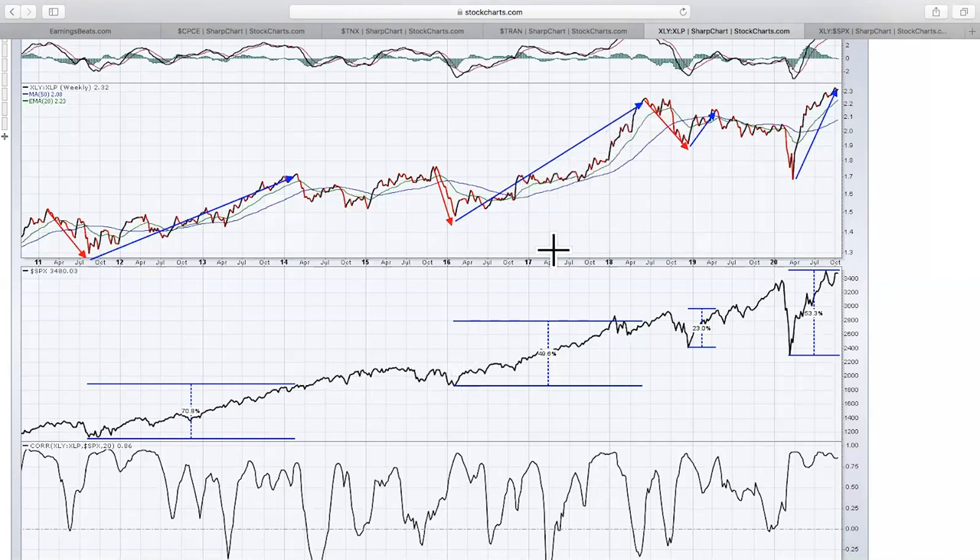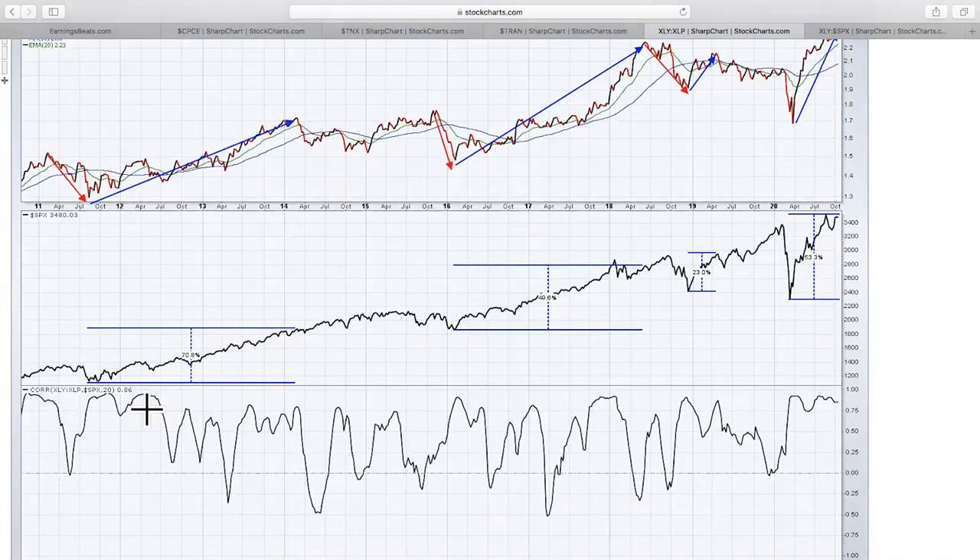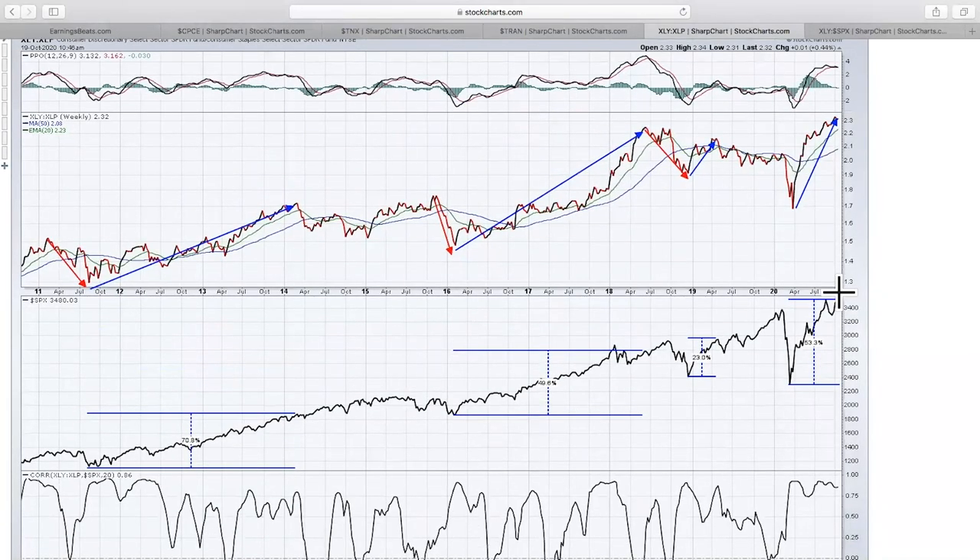Then we got into another big rally in consumer discretionary relative to consumer staples, and the S&P 500 rose almost 50% in just over two years. After another rough period, we are now in another one of these big moves to the upside, where the XLY is pulling away from the XLP. We just broke to a new all-time high — that doesn't happen right before bear markets. Normally before bear markets, we see institutions selling discretionary stocks and moving into staples. We are not seeing that right now. The long-term correlation of the XLY versus the XLP and the S&P 500 is almost always in positive territory, many times near one.